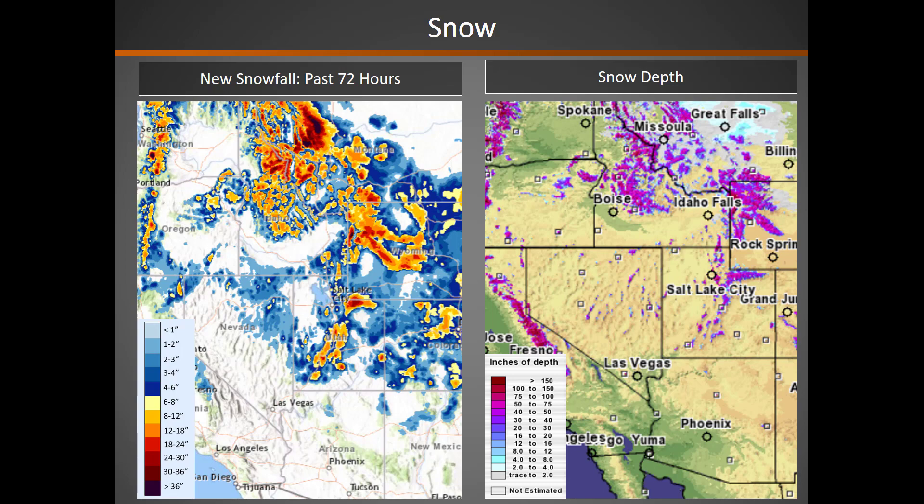We still continue to receive snow across the area. You can see over the past 72 hours, many of the higher elevation portions of the Great Basin did see snowfall. However, our snow depth is beginning to decrease as lower elevation areas are melting out. And you can see from the image on the right, not as much snow cover as we've seen over the past few weeks, which you would expect as we're almost into May.